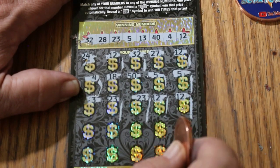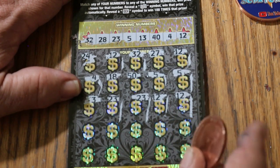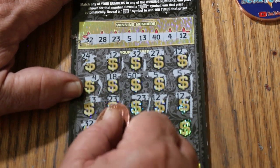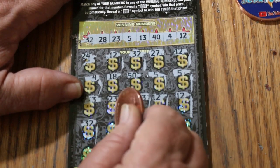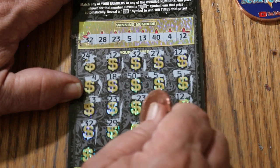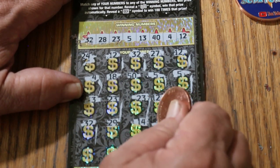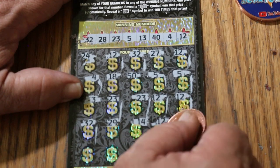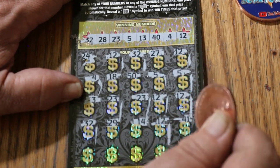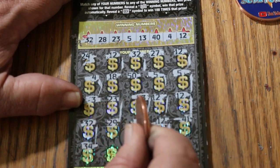I don't know what we're getting here, but it's going to be more than probably the $30, I can tell you that just by looking at it. Another match, another match. 32, 29 — 14, no. Another match — 12, 12. 34 — 34 is a no.